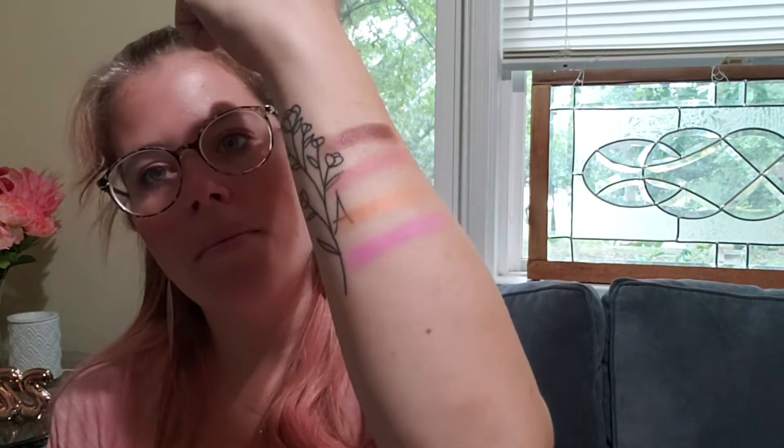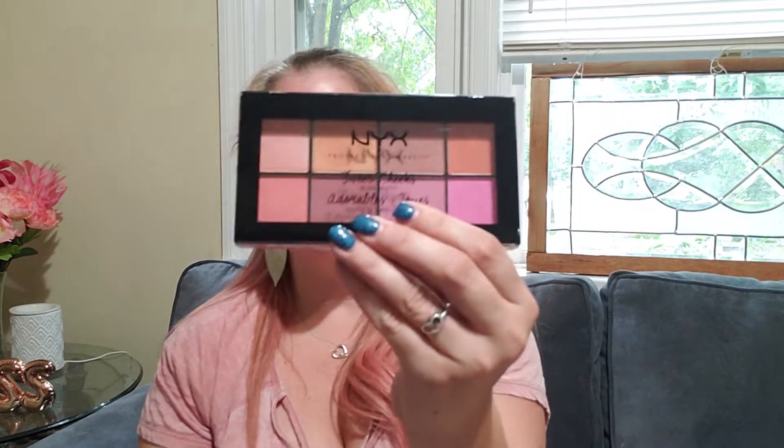I'm excited about this palette. The value is $20, so right now we are at $85.